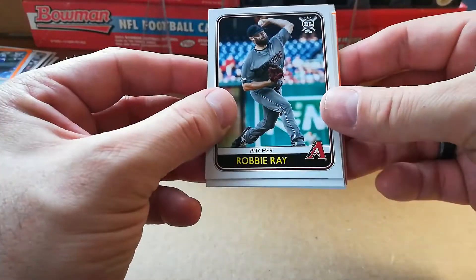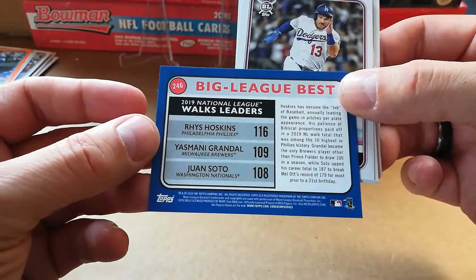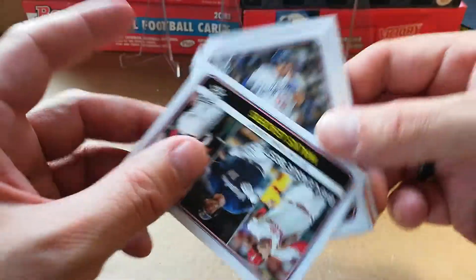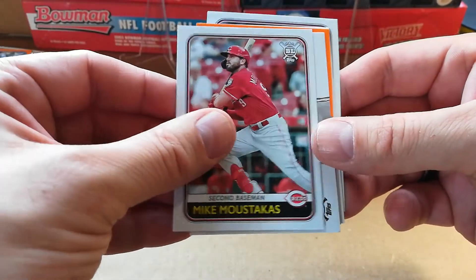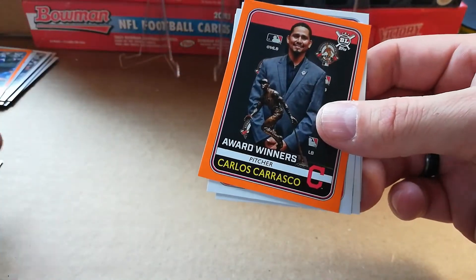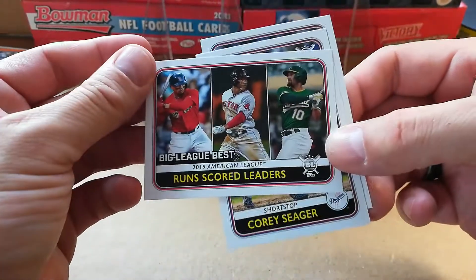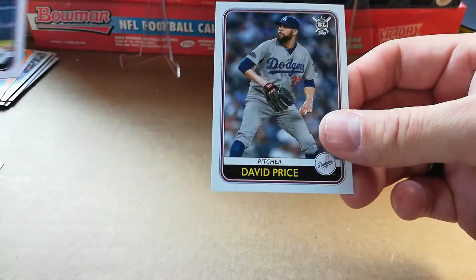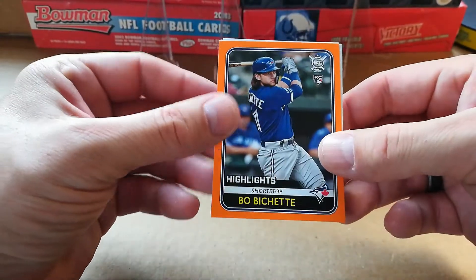Last pack — you guys are going to have to let me know how I did in the comments section below. It looks like I hit on a lot of big name rookies. Robbie Ray, Michael Chavis. Rhys Hoskins, Yasmani Grandal, and Juan Soto. Walks leaders — Max Muncy, Mike Moustakas, roll call, Manny Machado. Carlos Carrasco orange. Home run and runs scored leaders — Corey Seager and David Price. So there's no auto or anything like that in a $30 box — I wasn't expecting anything like that. Got Bo Bichette orange.